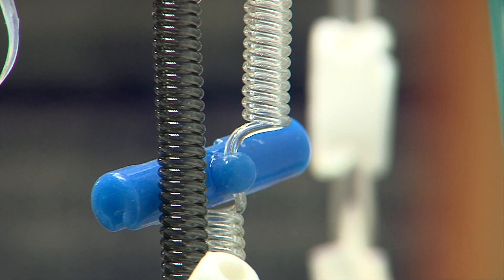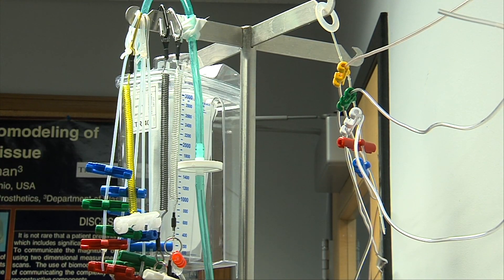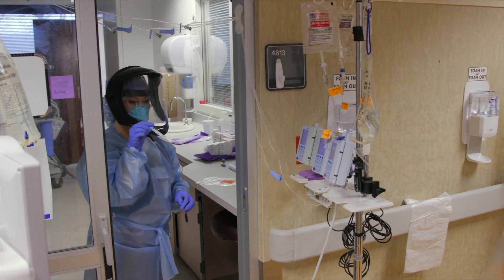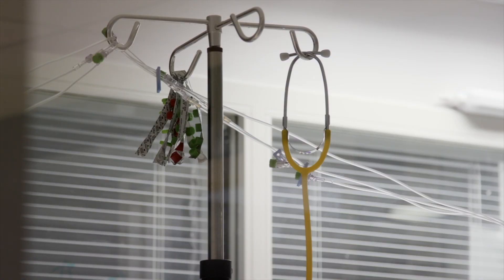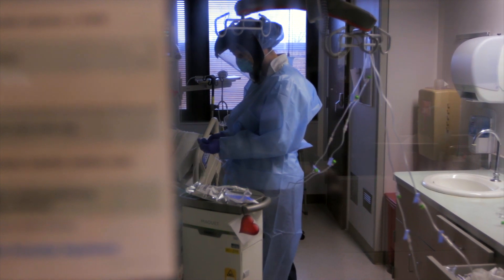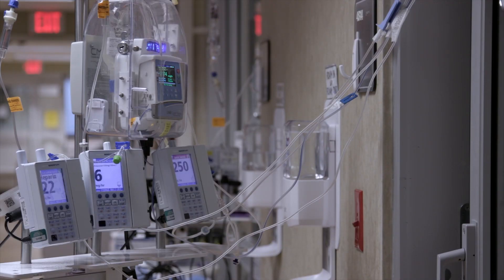In just six days, another team repurposed a nursing invention to safely secure IV lines outside ICU isolation rooms, reducing virus exposure and conserving personal protective equipment. They think that really makes a significant impact to the ICU workflow.